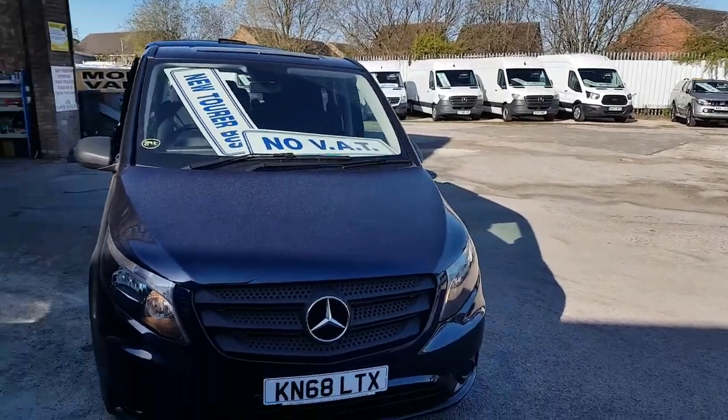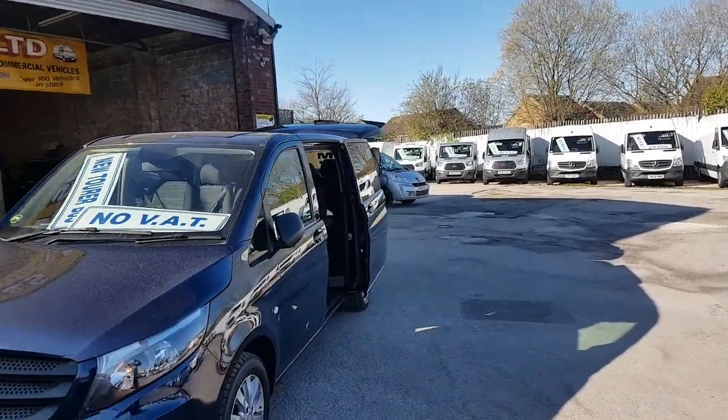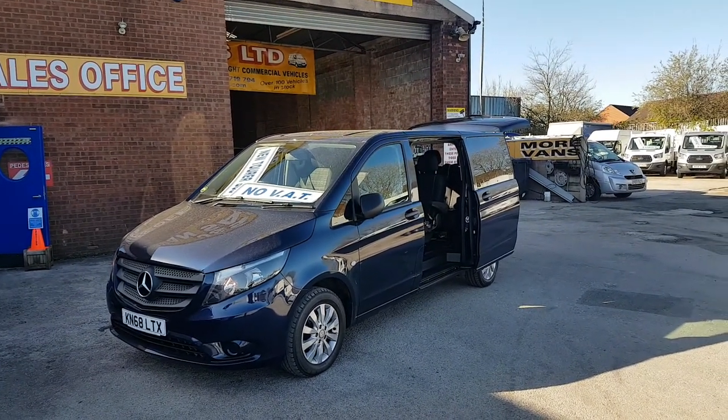It's a late 2018, 68 reg, one owner from new. It's a nice deep blue colour with colour-coded bumpers, alloy wheels, air conditioning, and a lift-up rear door.